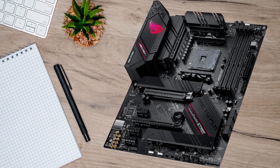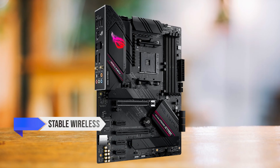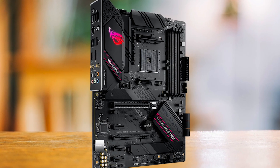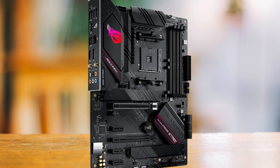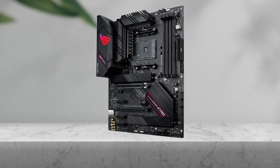That combination matters because it solves the annoying stuff that shows up after the build is done — stable wireless, fast wired networking if you switch later, and no need to buy extra cards just to modernize the setup. The trade-off is simple: you want this board because it's balanced, not because it's ROG.